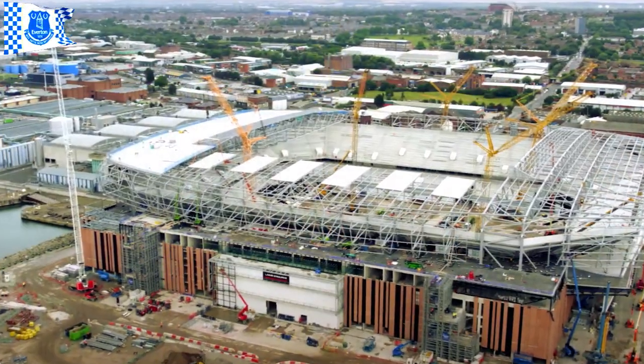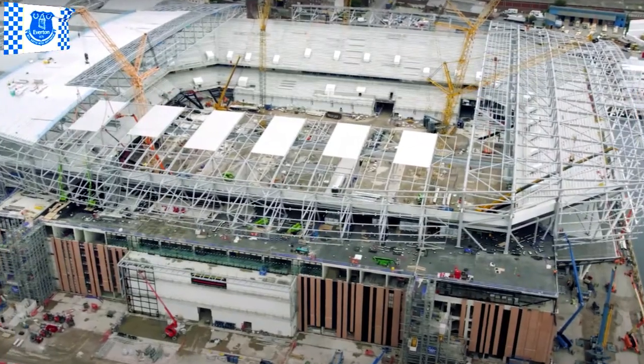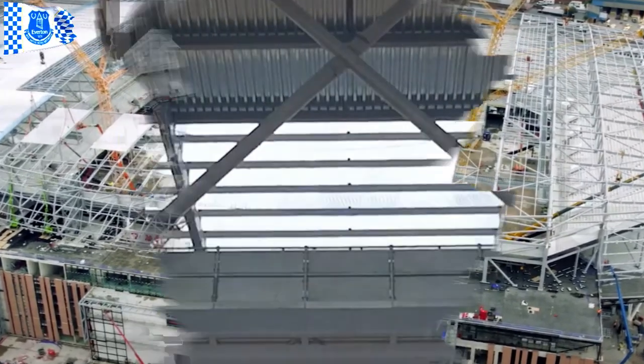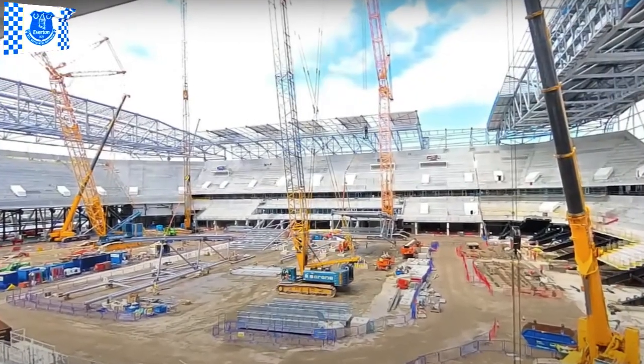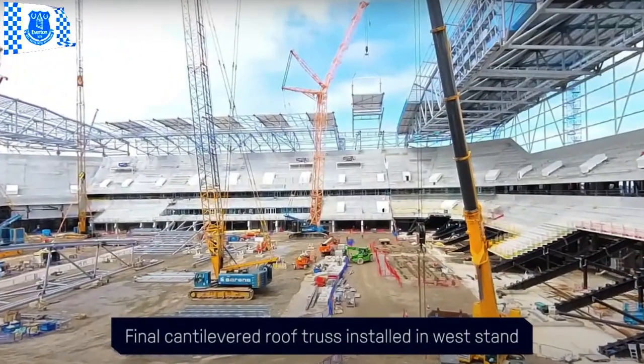The final cantilever truss is now in place as the west stand roof is nearing completion. The sixth steel section has been installed, with the truss connecting the structure to the north and south stands. With the barrel sections taking shape in the east stand, the six cantilevered sections will soon be lifted in sequence to mirror the procedure in the opposite stand and give the roof its unique shape.